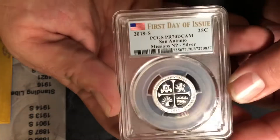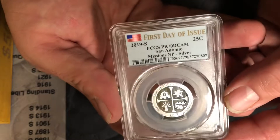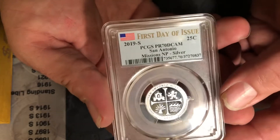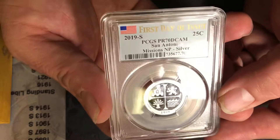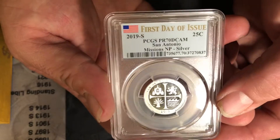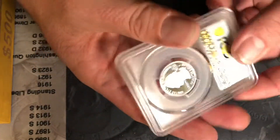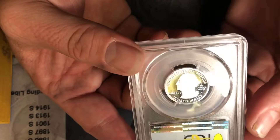Do we have slabs? Of course we have slabs. We have another PCGS PR70 Deep Cameo San Antonio Missions National Park silver proof — a perfect slab proof 70.